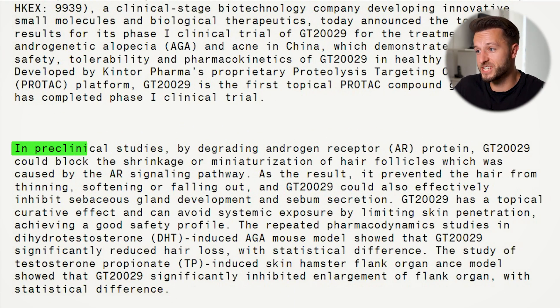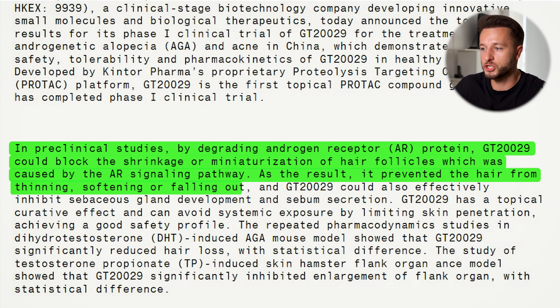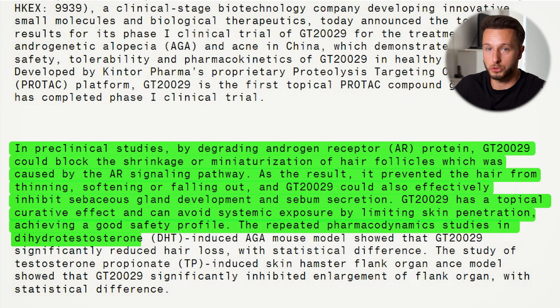In preclinical studies, by degrading androgen receptor protein, GT229 could block the shrinkage or miniaturization of hair follicles caused by the androgen receptor signaling pathway. As a result, it prevented the hair from thinning, softening, or even falling out. GT229 could also effectively inhibit sebaceous gland development and sebum secretion, which makes it also a potential treatment for acne. GT229 has a topical curative effect and can avoid systemic exposure by limiting skin penetration, achieving a good safety profile. Repeated pharmacodynamic studies in a DHT-induced androgenetic alopecia mouse model showed that GT229 significantly reduced hair loss with statistical difference.